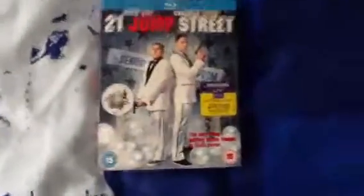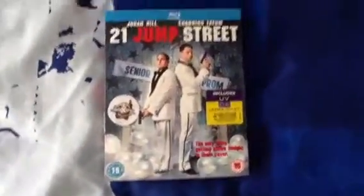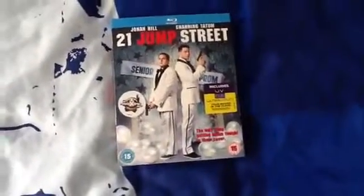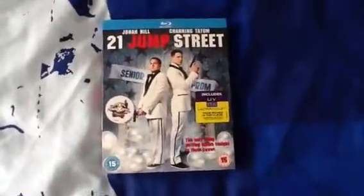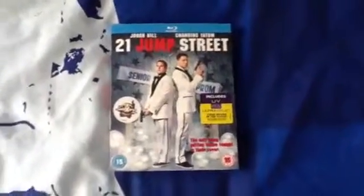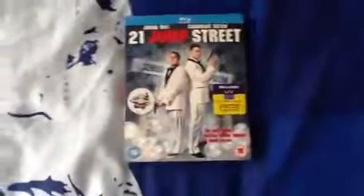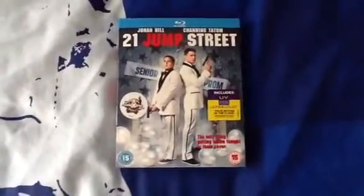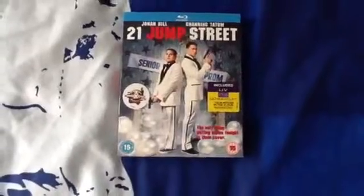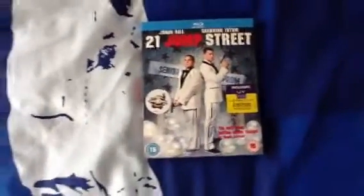The first one is 21 Jump Street. It's a really good film starring Jonah Hill and Channing Tatum. If you haven't seen it you should really check it out, it's quite funny. It was a first for Channing Tatum because he hasn't been in a comedy film before and he really pulled it off. I can't wait to see them both in the sequel. Johnny Depp also makes a cameo in this which is really funny and unexpected. Honestly an amazing film.